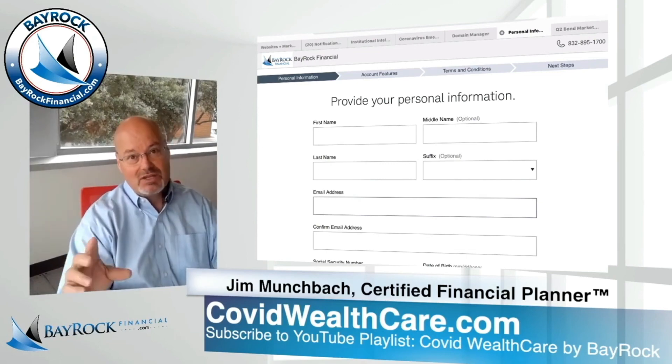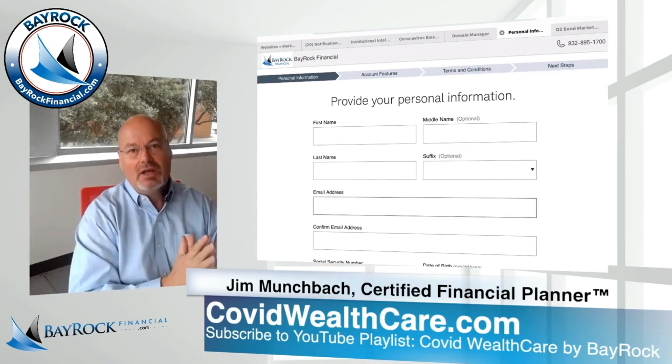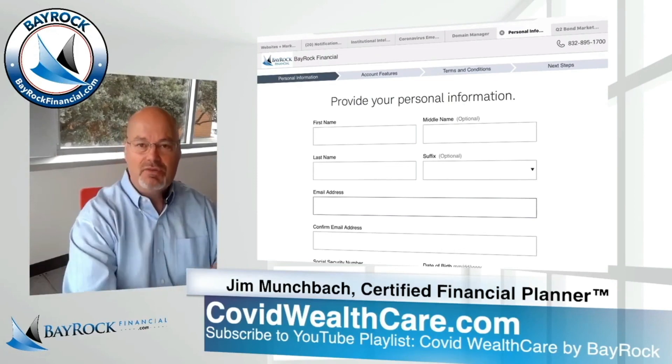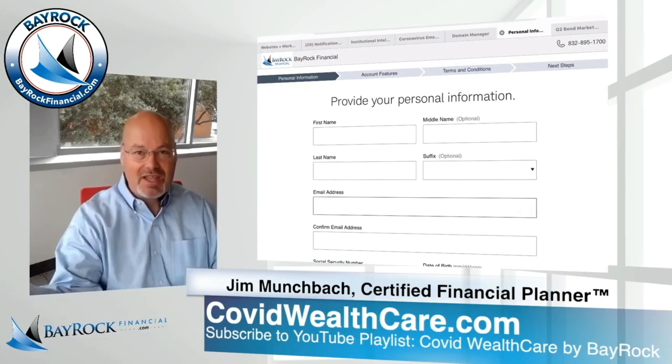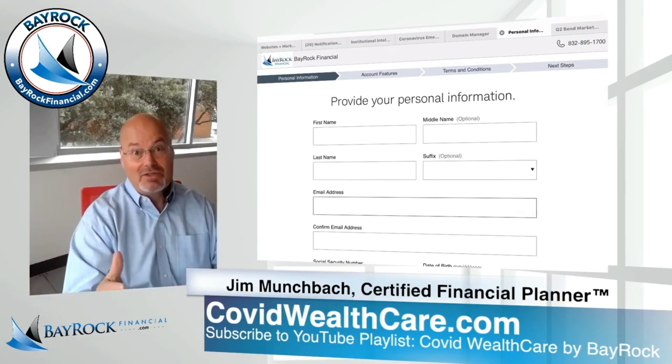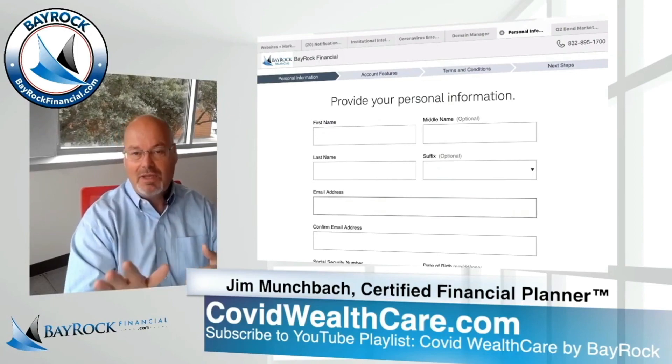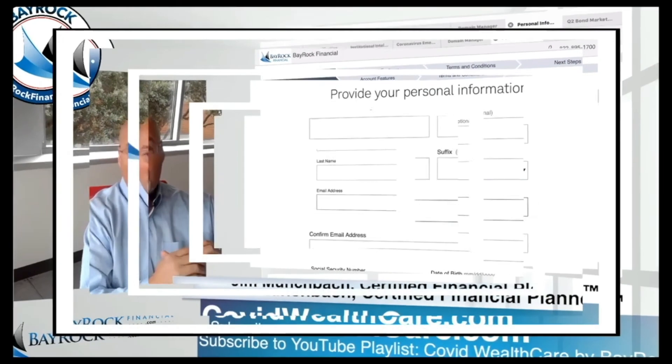I just wanted to make this announcement because this is a really unusual extension: the deadline for funding your Roth IRA for the 2019 tax year has been extended to July 15th. That's the whole point of this video — to make that announcement. And if you need help setting up an account, we can do that in just a few minutes, as you saw.